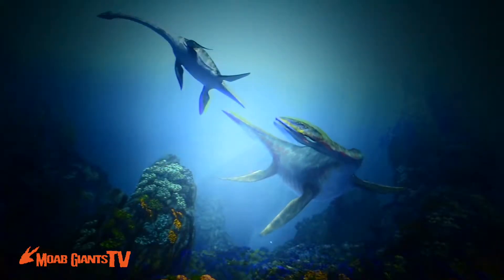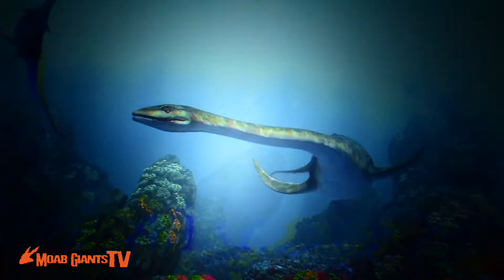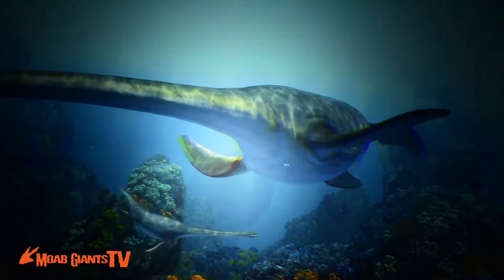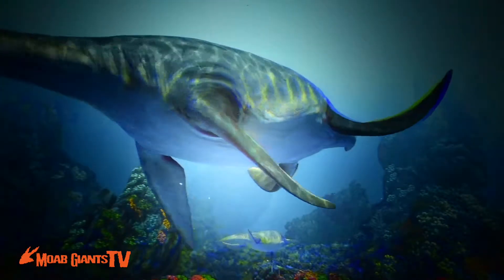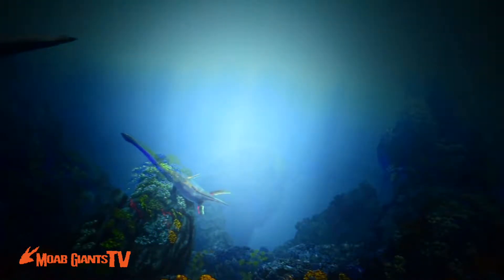These were also the animals rumored to be in Loch Ness in Scotland, but that whole thing turned out to be a giant hoax because a guy came forward a few years ago and confessed that he and his friends had faked this animal many years before.